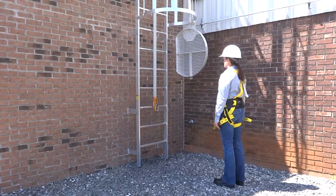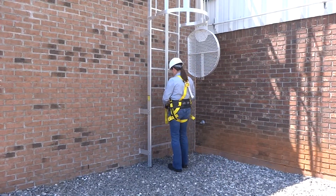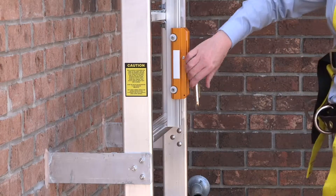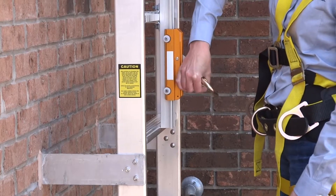Precision Ladders. Fixed ladder to walk through with fall arrest system. To meet the new requirements of OSHA 1910.28, for fixed ladders that extend more than 24 feet above a lower level, the employer must ensure that each fixed ladder installed is equipped with a personal fall arrest system or a ladder safety system.